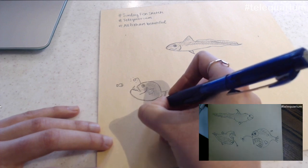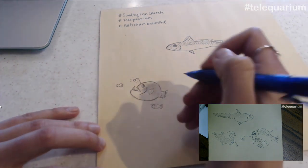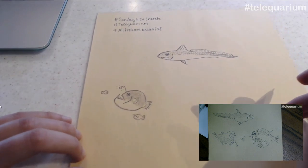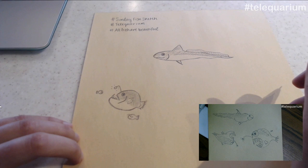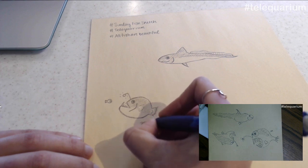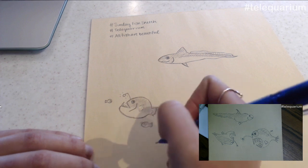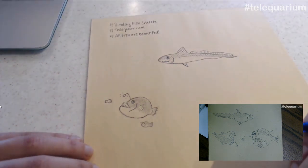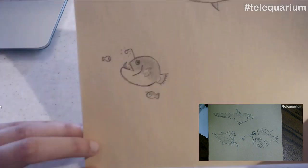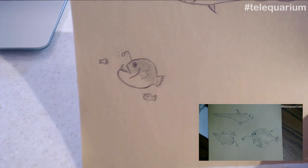The deep sea is very difficult to explore. For a long time the only way we encountered these fish was bringing them up in deep trawl nets — and again, they don't look the same as when they're in the water, like we talked about with the blobfish. So for a long time we didn't really know what they looked like. Nowadays we can see a lot of these creatures using remotely operated vehicles, or underwater robots. If you're interested in that, at 2 o'clock Alaska time — 3 Pacific, 6 Eastern — there will be a TeleAquarium about underwater robots.